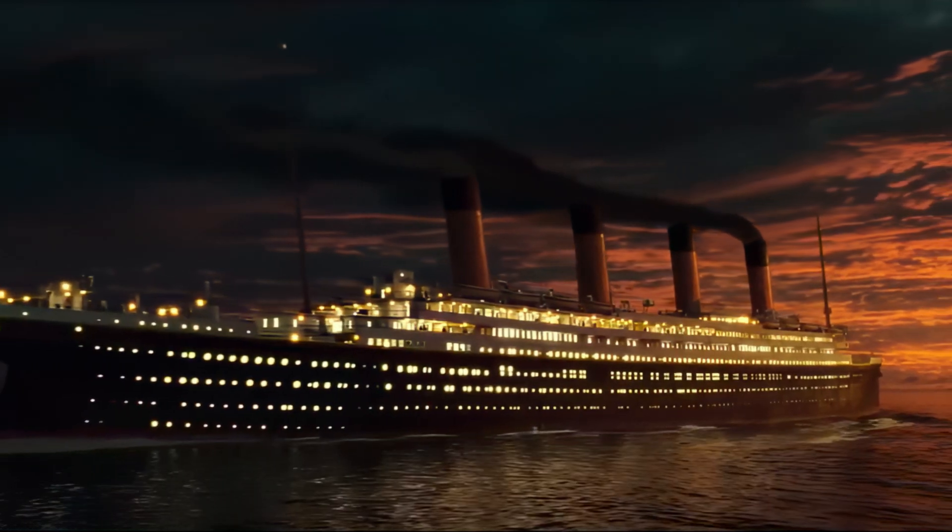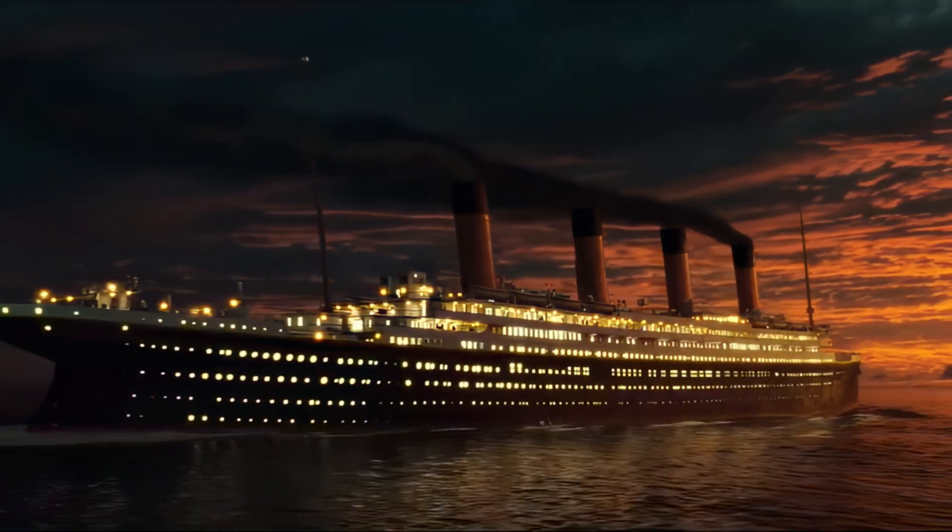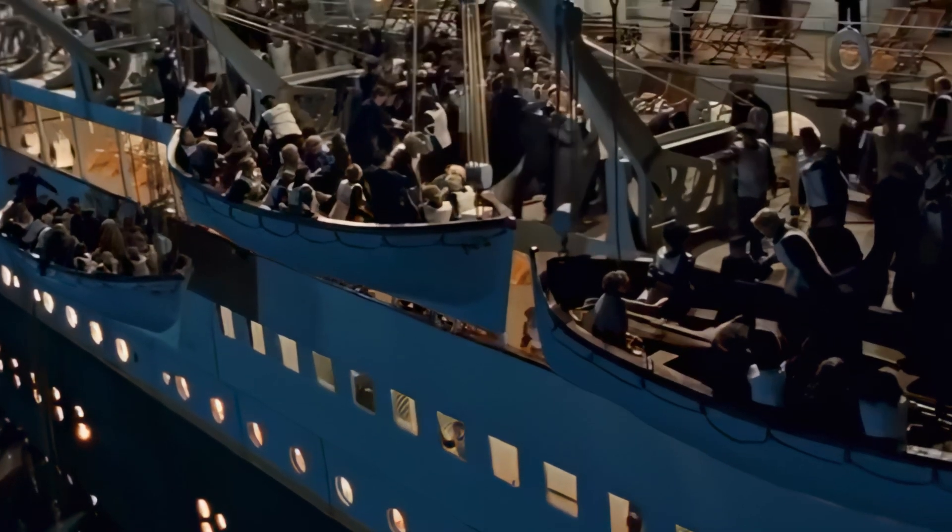To this day, countless people around the world continue to marvel at the legendary Titanic. This tragic and iconic ship has captured the imagination of people everywhere for over a century. Although many details of Titanic's sad maiden voyage are well known, many people still wonder how and why the ship split in two after colliding with an iceberg.